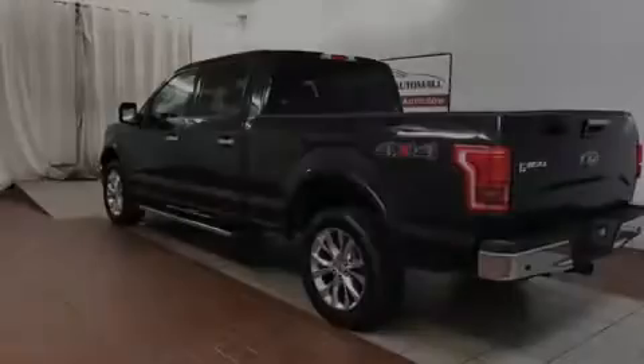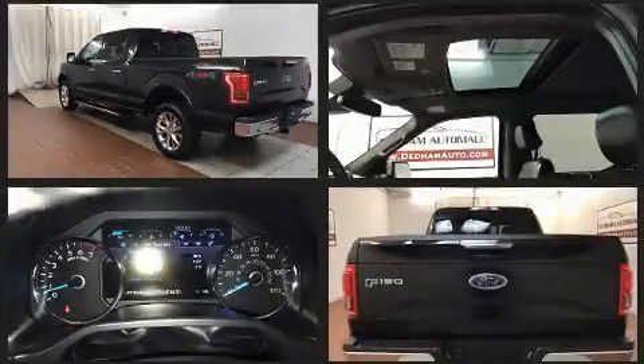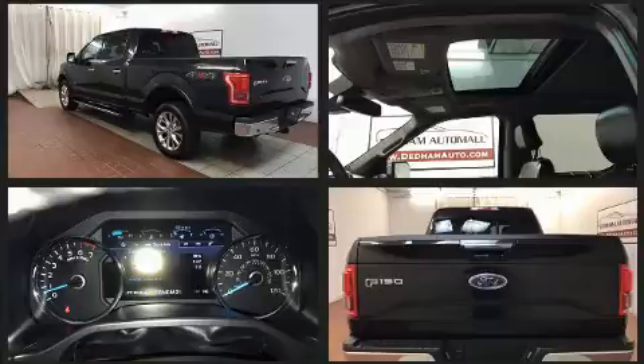Sensibility and practicality define the 2015 Ford F-150. With less than 40,000 miles on the odometer, you'll be sure to appreciate this model's condition and value.